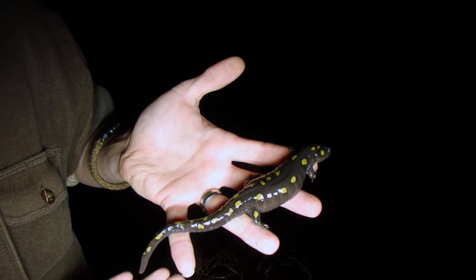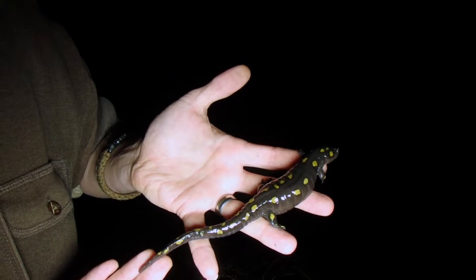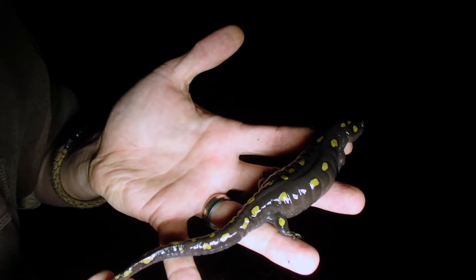Spotted salamander — that's number one for our herping season. What a great way to start the season! Okay, let's get going.